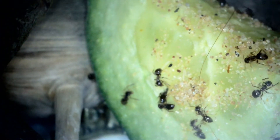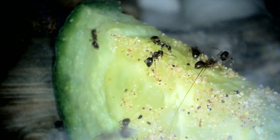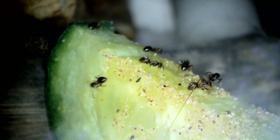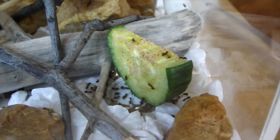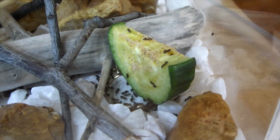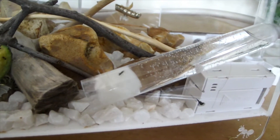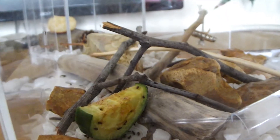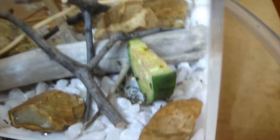This cucumber you can see is actually quite new — it was put in on Friday morning and this was filmed Saturday morning, so 24 hours later they totally trashed it and covered it in sand. A good chunk of the colony was living here during Friday — living in the bottle top underneath the cucumber, probably because it was so humid and they had ready access to water. I did put a water test tube in their outworld but they mostly ignored it; they loved the cucumber.